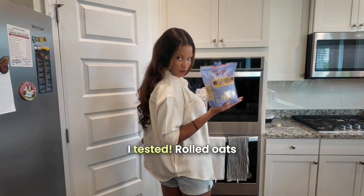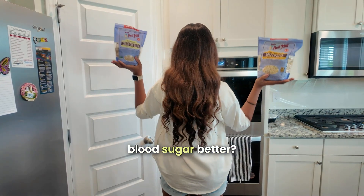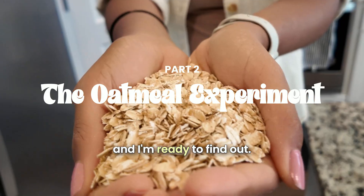You asked, I tested: rolled oats versus steel cut oats — who treats your blood sugar better? I've got my continuous glucose monitor on and I'm ready to find out.